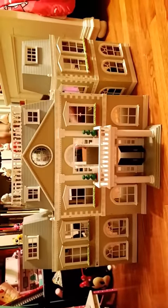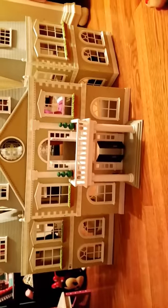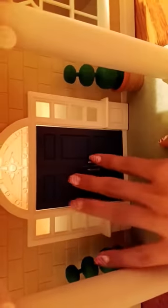Alright, so this is the Cloverleaf Mansion that I got for Christmas. Look at this detail — it's absolutely beautiful. The door is closer than it looks on camera. These are the plants that came with it — they came with four. They're kind of crooked though, and they were in very small packaging.